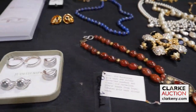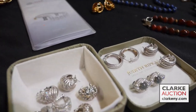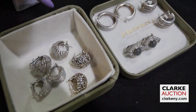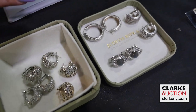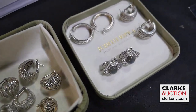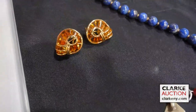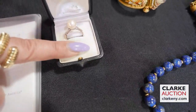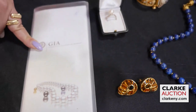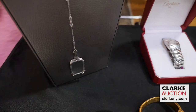Here we have one of several Judith Ripka lots — this is the smallest grouping, six pairs of earrings, mostly sterling with CZ accents. If you're a buyer for Judith Ripka, this is the sale for you — there are monster groups of it. We have a pair of Robert Wander 18-karat gold and colored gem earrings. We have a 14-karat gold, pearl, and diamond ring that comes with a GIA certificate — it is a cultured diamond.